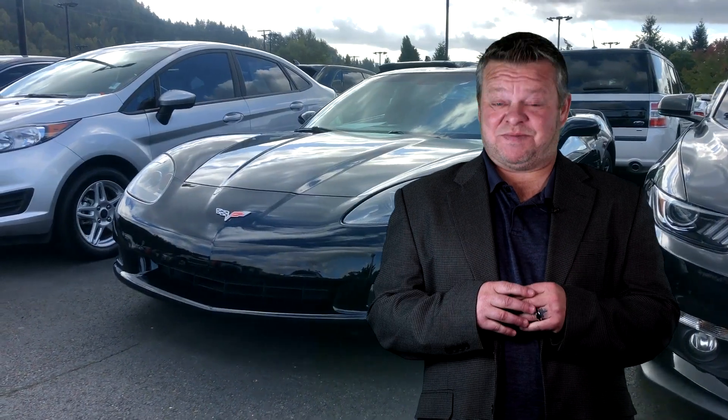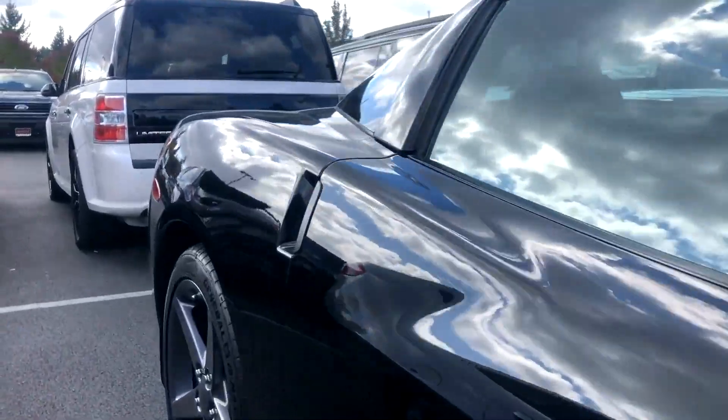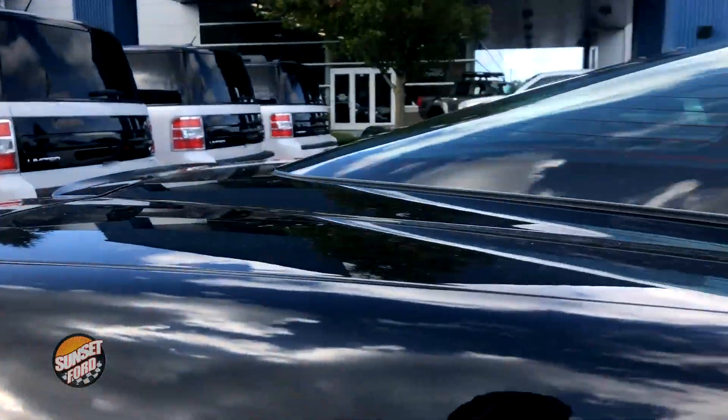Hello, this is Scott and welcome to your virtual video walk around. This is the 2005 Chevrolet Corvette. On your virtual video walk around we're going to show you this vet up close and personal, as opposed to looking at static photos.